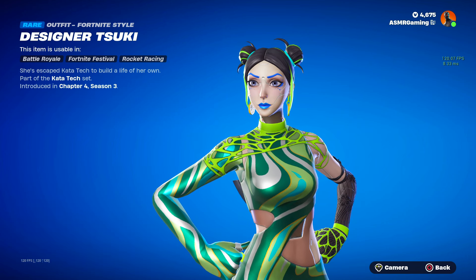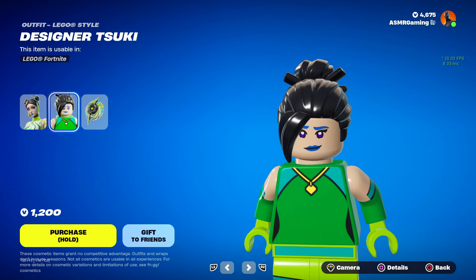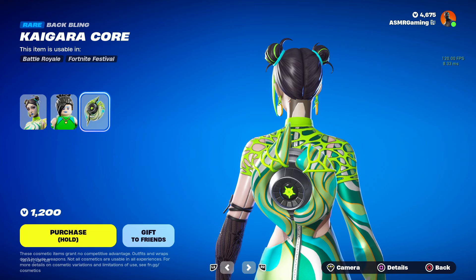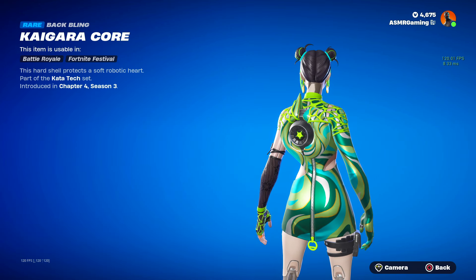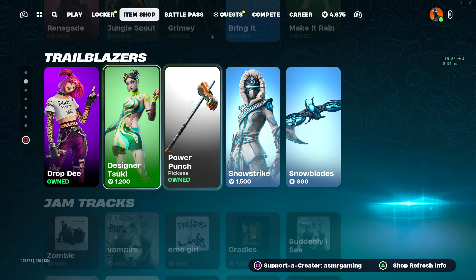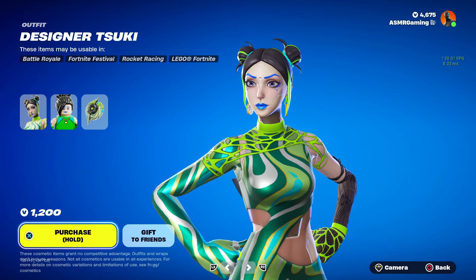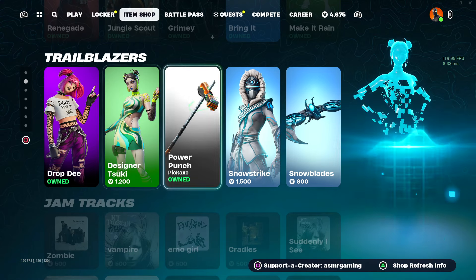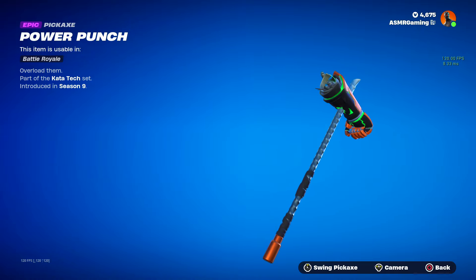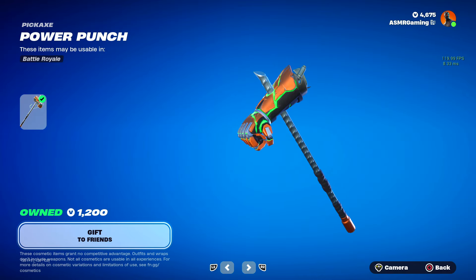Then we have Designer Tsuki back — she's escaped Katatek to build a life of her own. Here we have the LEGO version — yeah, they need to do some work on that. But this game is actually awesome. Here we have the Kaigara Core Back Bling: this hard shell protects a soft, robotic heart. Kind of like a shell back bling. And here's the Power Punch Pickaxe — the pickaxe is part of the same set as Designer Tsuki, so I thought I should mention that. Power Punch — Overload them. It's basically like a robotic arm impaled on a spike. It looks awesome; this is a really cool design, I've been saying that for seasons now.